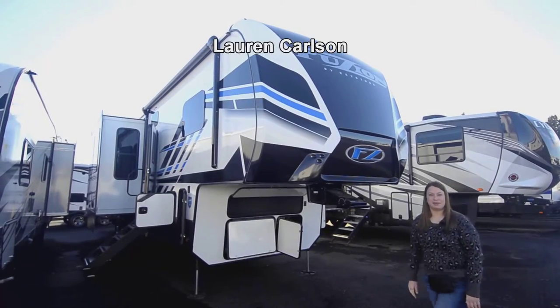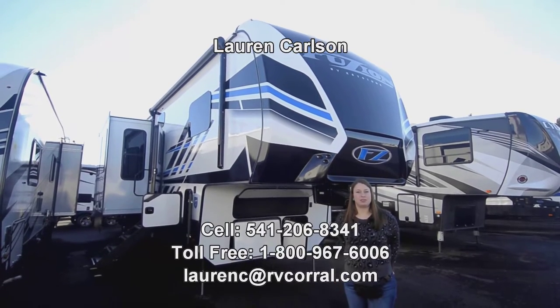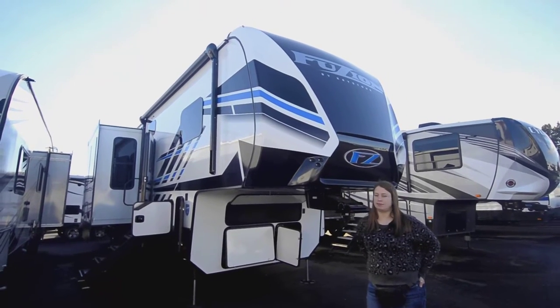Hi there, welcome to the RV Corral. My name is Lauren. The best way to reach me is 541-206-8341. Today we're going to be looking at a 2022 Fusion 373.